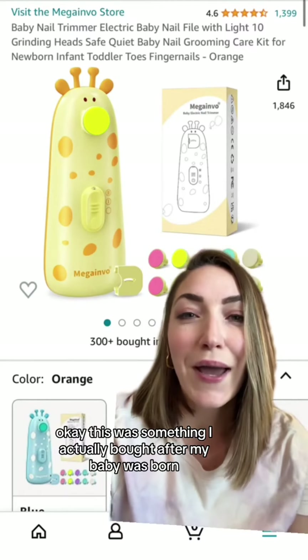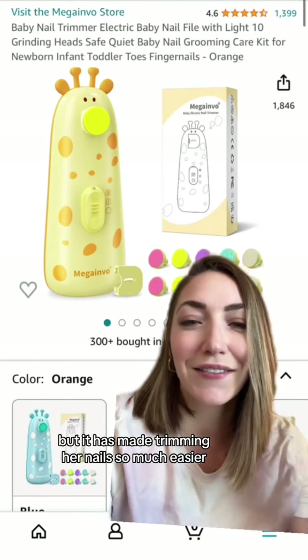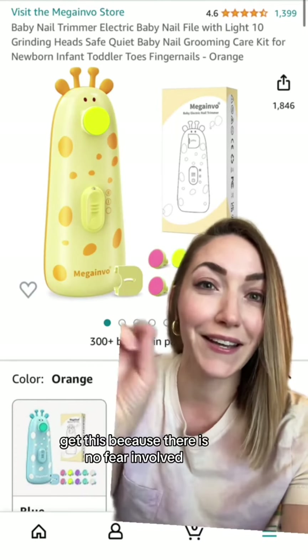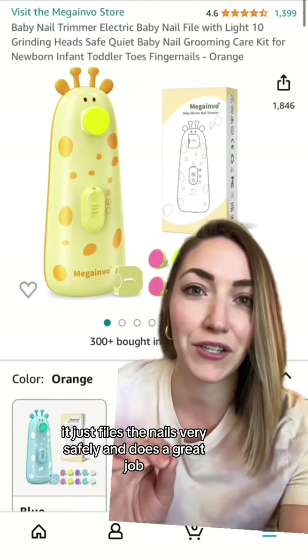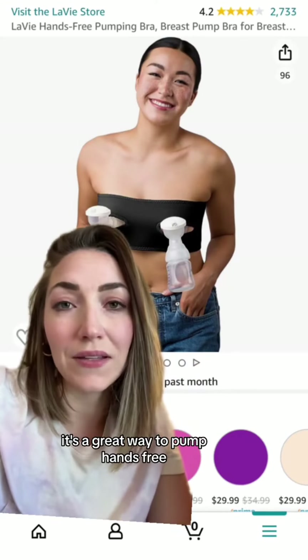This was something I actually bought after my baby was born, but it has made trimming her nails so much easier. If you have a fear of cutting your baby's nails and accidentally nicking the side, get this — because there's no fear involved. It doesn't cut, it just files the nails very safely and does a great job.